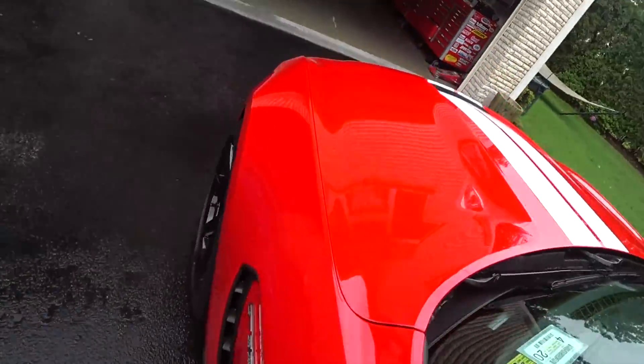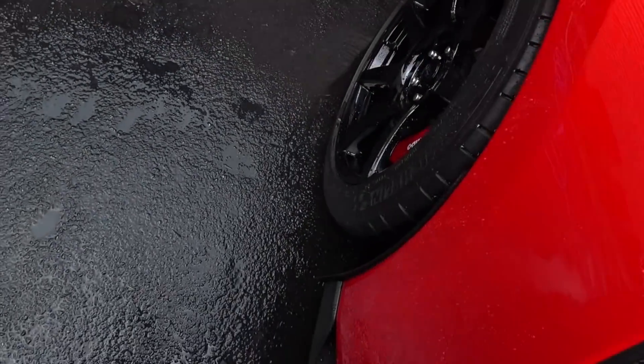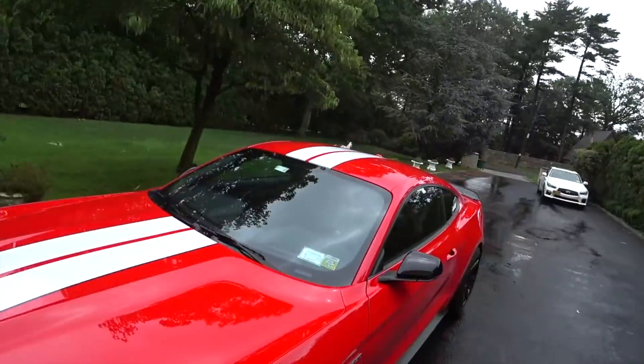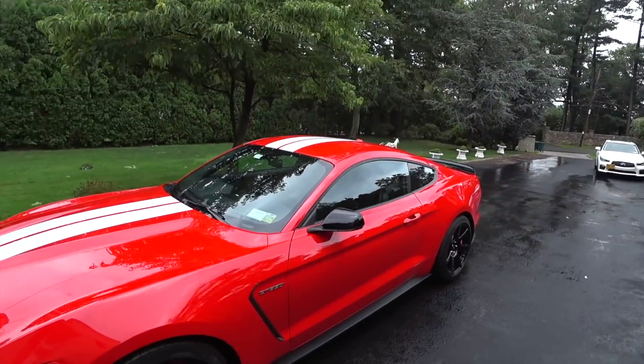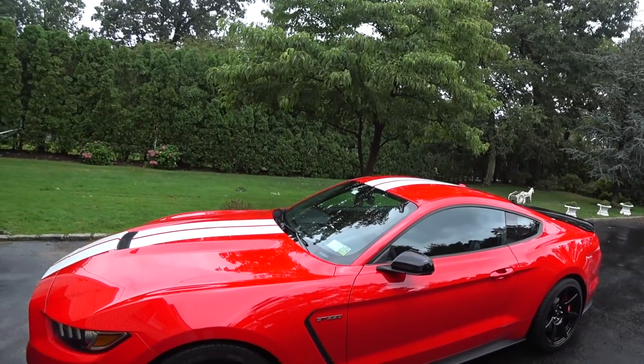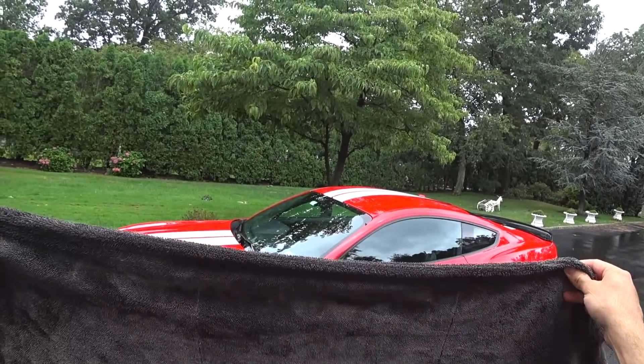The time it's going to save you doing your drying is going to be worth it — time is money. That's it guys, just a quick demo. You can see it took me not even a minute to dry most of my car off. The Griot's Garage new edgeless, new and improved PFM towel.